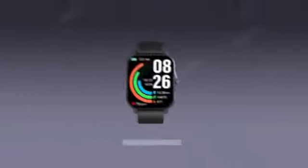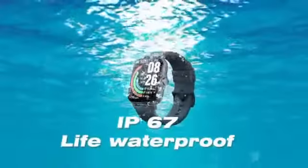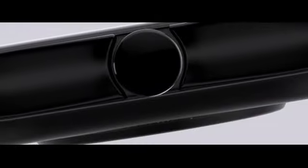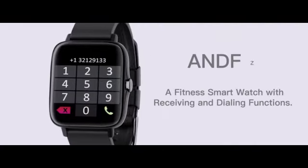Equipped with Bluetooth support, the smartwatch enables seamless connectivity with your smartphone, enhancing its functionality. The device boasts a remarkable battery life of 72 hours, providing extended usage without frequent recharging, which is ideal for individuals on the go. The IP67 waterproof rating enhances the durability of the smartwatch, making it suitable for everyday use in various environments.